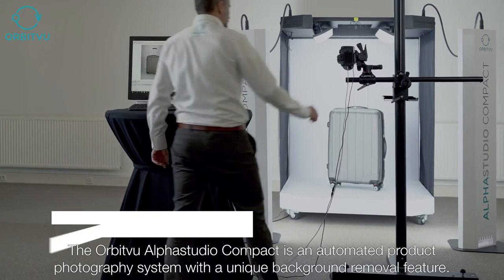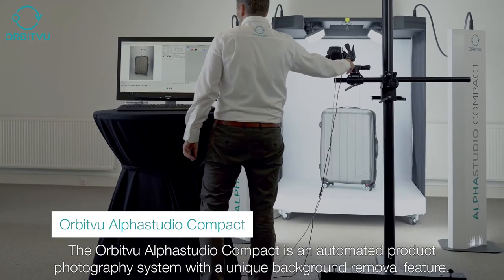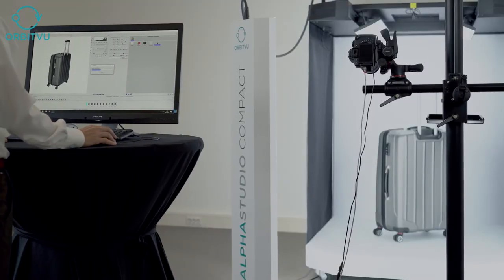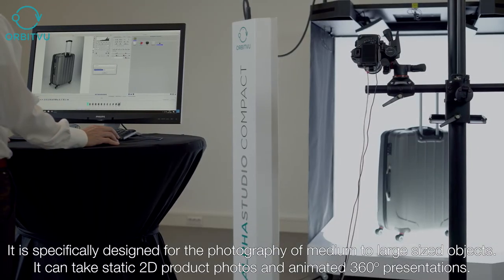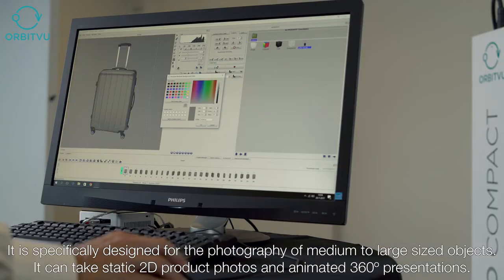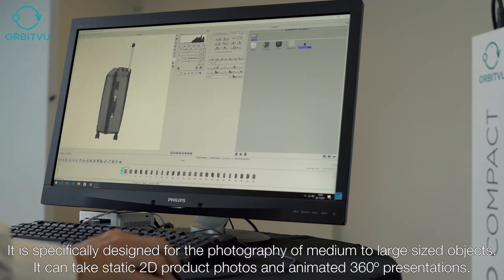The Orbit View Alpha Studio Compact is an automated product photography system with a unique background removal feature. It is specifically designed for the photography of medium to large sized objects, and can take static 2D product photos and animated 360-degree presentations.